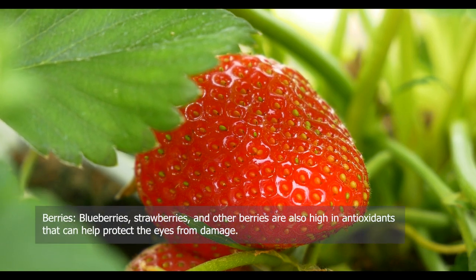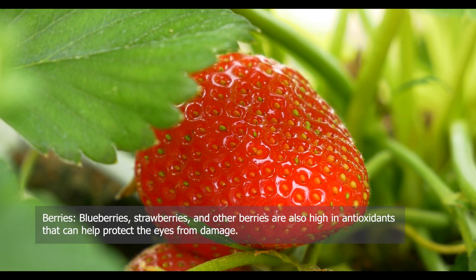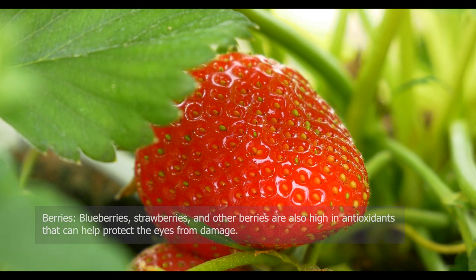Berries — blueberries, strawberries, and other berries are also high in antioxidants that can help protect the eyes from damage.